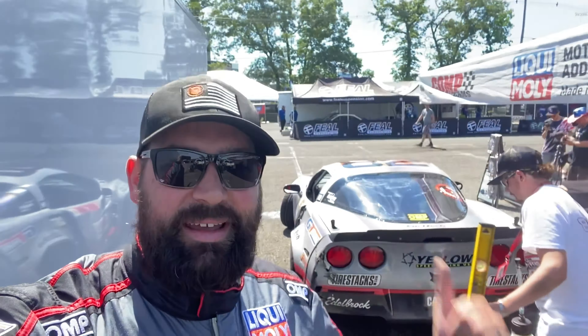All right, here we go — day two, Formula Drift Round 4, New Jersey. Got my new suit in from OMP finally. There were some delays, just like there is with everything else you're trying to buy right now. Really happy, suit looks really good, super pumped, and now we're about to go hit practice.